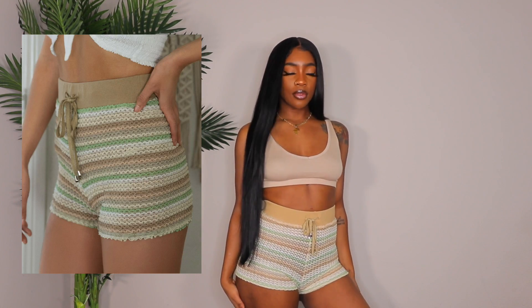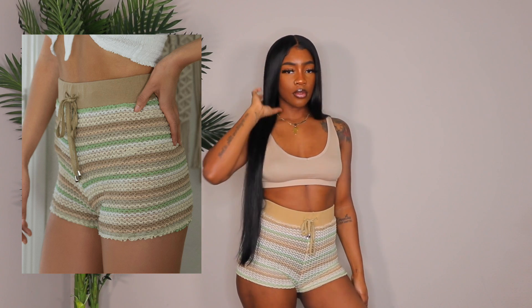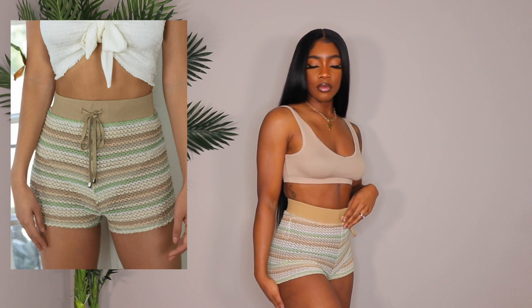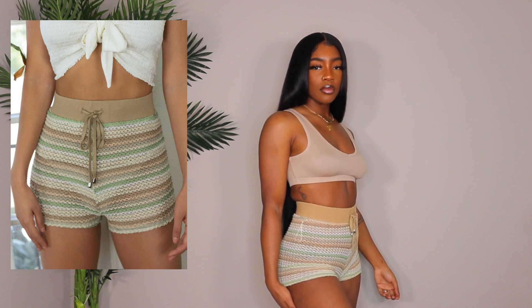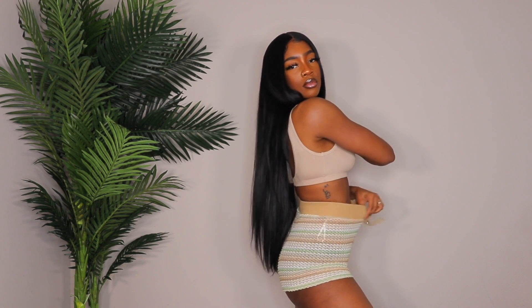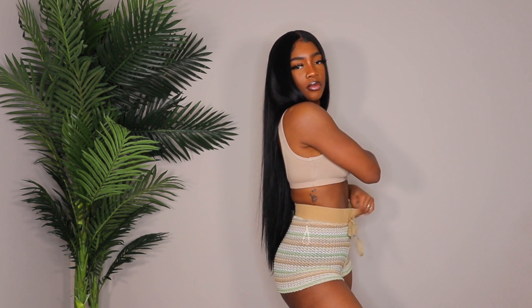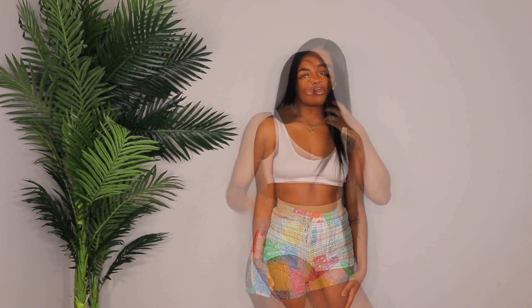Next up is a pair of shorts — so cute and perfect for the beach or poolside if you don't want to wear a bathing suit. You could also wear them as a swimsuit cover-up. I got them in a size medium and they're super stretchy. I wouldn't recommend sizing down because the waistband is no joke — a small would have had me squeezed in. It also has a drawstring that actually works.